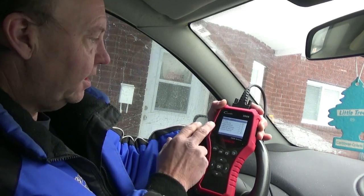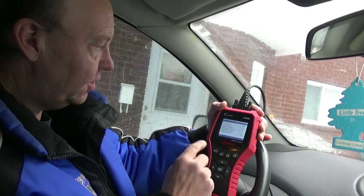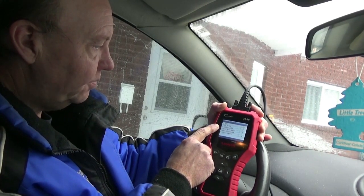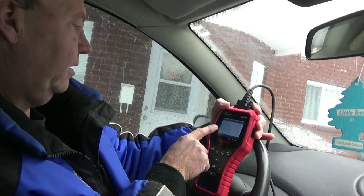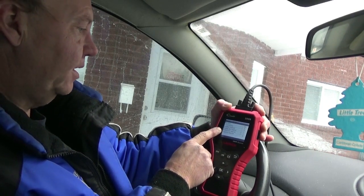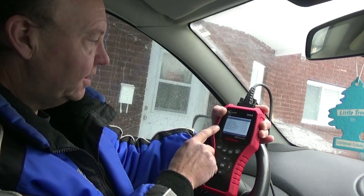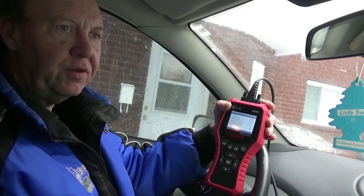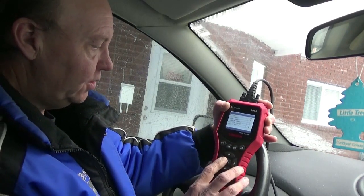Now we're in. We've got monitor status — MIL status is of course off, I don't have a check engine light. DTCs in the ECU: none. Readiness completed: six. Readiness not completed: one. It says one readiness not supported: three, so there are three features in my car that just aren't supported. Data stream supported: 19 items. This was another problem I had even with the first firmware update — I still couldn't get into the live data stream, which you should be able to get into regardless of whether or not you have a check engine light. So we're going to say OK.